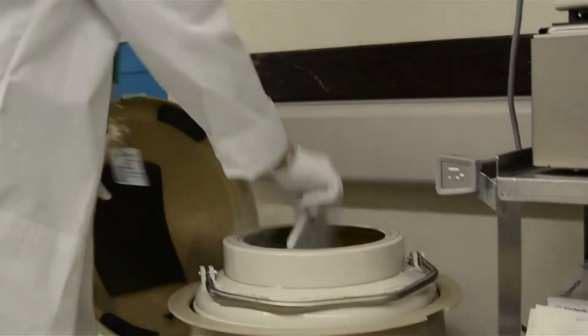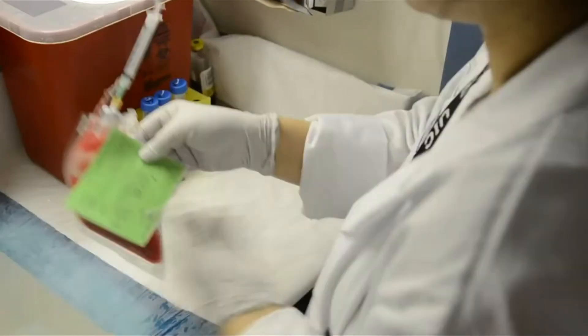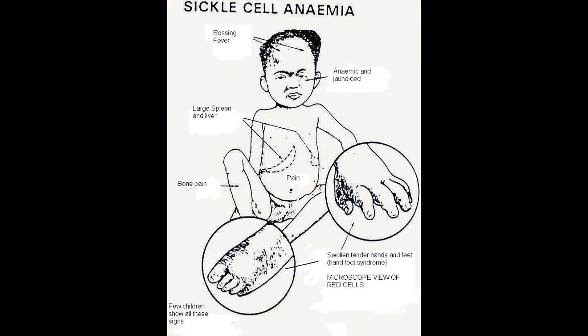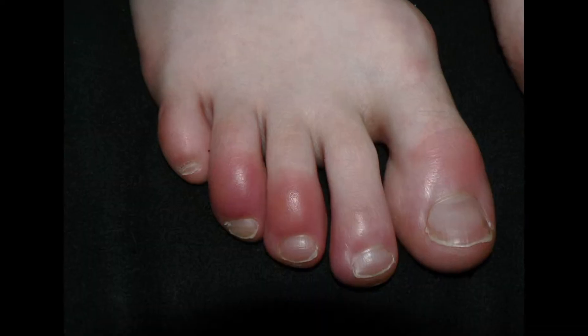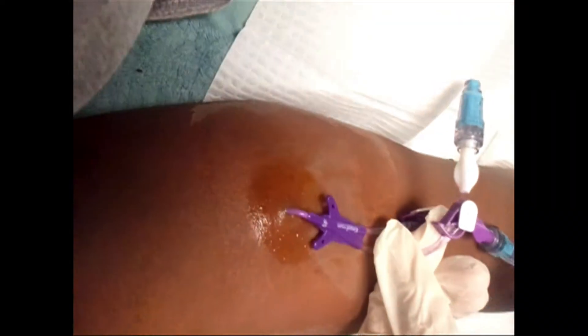The standard way to do bone marrow transplants normally used for cancer patients requires chemotherapy prior to the transplant. The chemotherapy has two goals: one is to empty the bone marrow and kill the cancer, and second is to suppress the immune system of the recipient so that the cells would not be rejected. Unfortunately, patients with sickle cell anemia already have organ dysfunctions because of the disease, so chemotherapy is more toxic and there's much more risk and chance of infection involved.